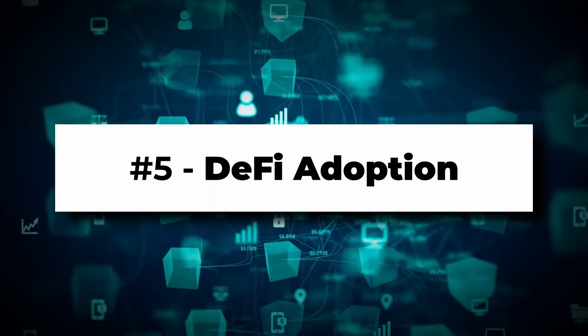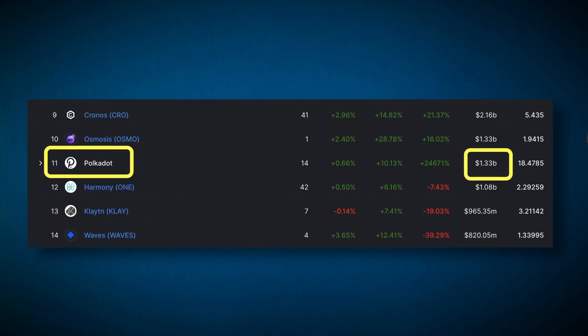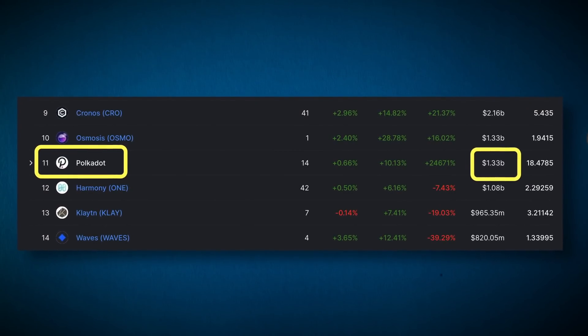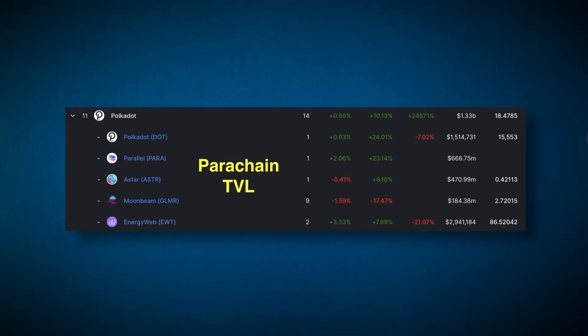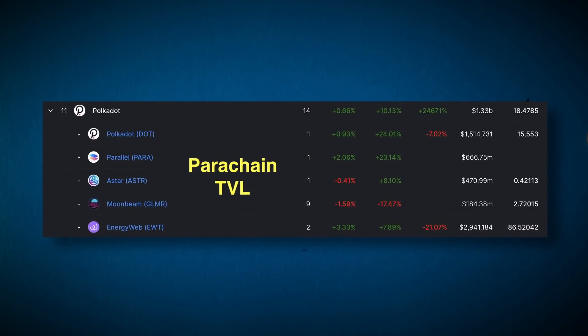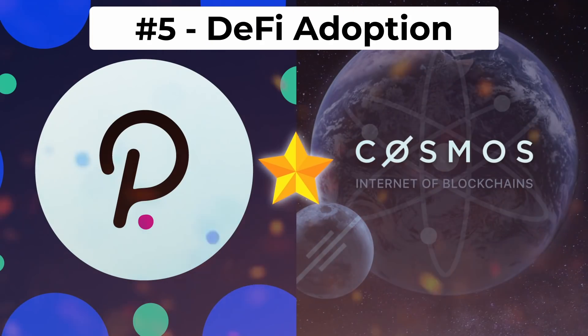Category number five is DeFi adoption — which project has a more robust DeFi ecosystem? Looking at DeFi Llama's TVL stats, Polkadot has around 1.3 billion in TVL while Cosmos shows about 16 billion, but that includes Cosmos SDK projects like Terra, and that activity doesn't really flow back to Cosmos itself. Either way, both projects are just getting started — Polkadot's parachains just launched a couple months ago and TVL is already growing rapidly. I'll give them a push in this category.